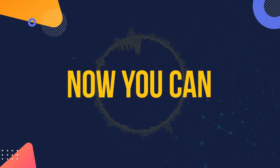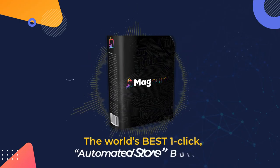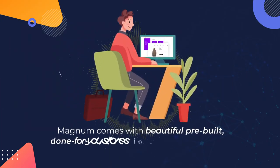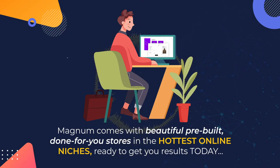The good news is now you can. Introducing Magnum, the world's best one-click automated store builder. Perfect for April 2021 and beyond. Magnum comes with beautiful pre-built, done-for-you stores in the hottest online niches, ready to get you results today.